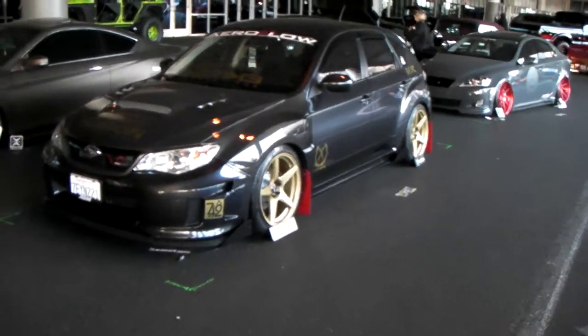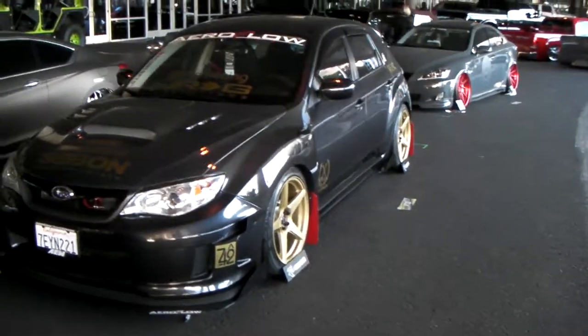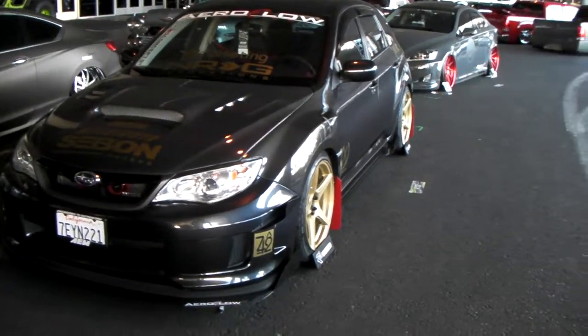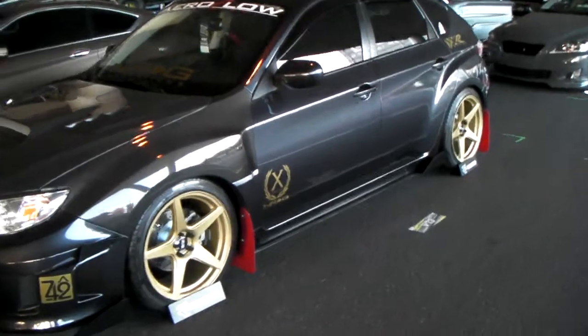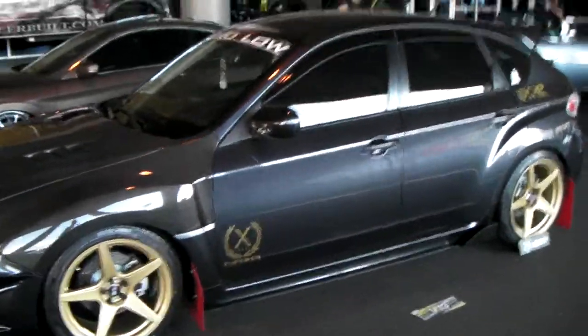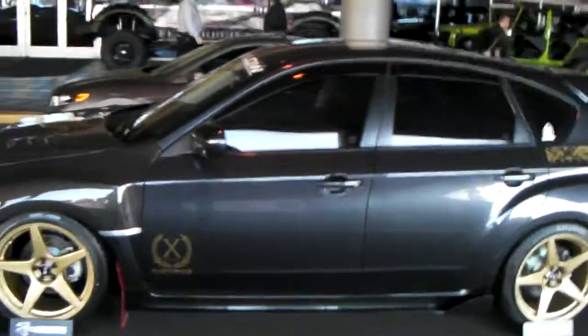This is your boy KB from Dozen Tires TV at DozenTires.com, and right now we're standing in front of a nice looking Subaru. Got the X6R wheels on it — 18 inch — these are wheels that you can find at DozenTires.com. It's a nice concave look.